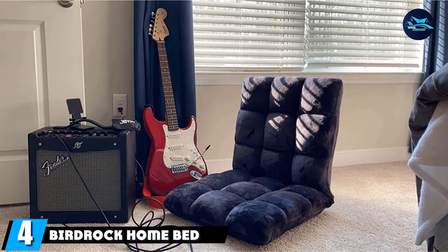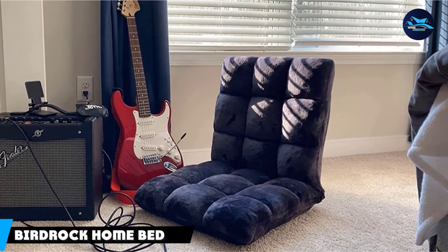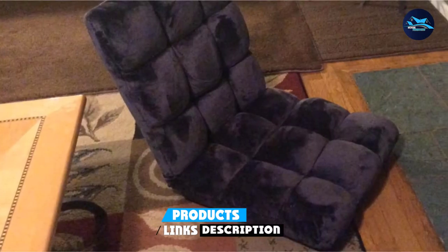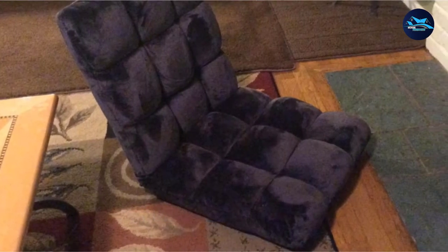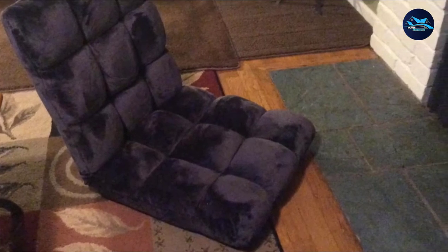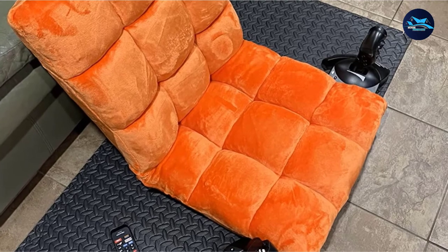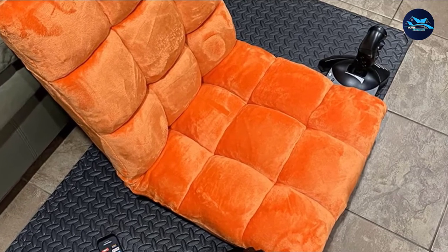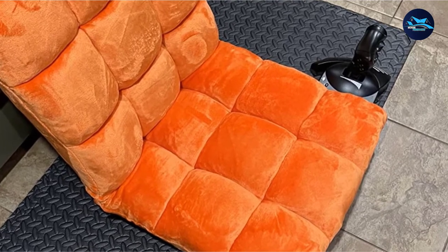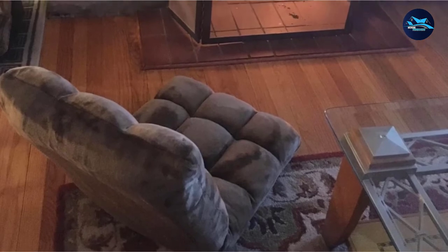Next at number 4, we have the Birdrock Home Bed Chair Pillow. This bed chair pillow can be converted into 14 different positions and is made from comfy plush material. You can use it as a comforter while gaming, and it is also useful at the stadium, while traveling, camping, and more. You can also flatten it to provide playing space for children. In short, this chair can be used by anyone on different occasions.